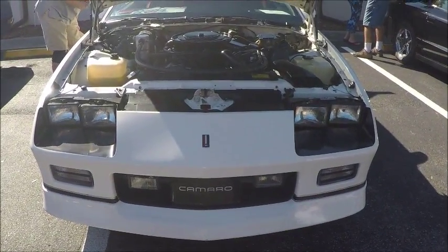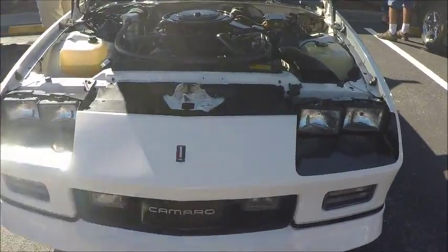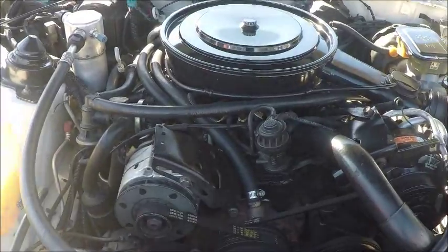This is a 1986 Camaro IROC Z in very nice condition, with a 305 cubic inch engine under the hood.